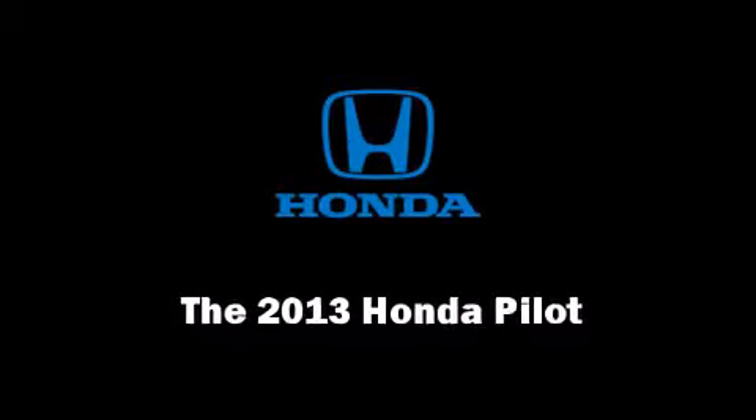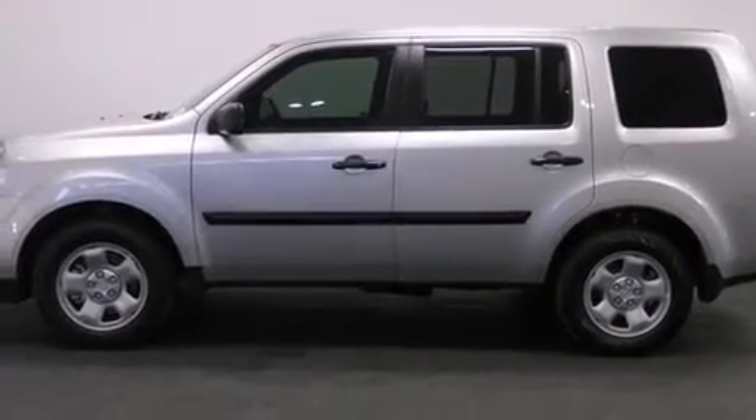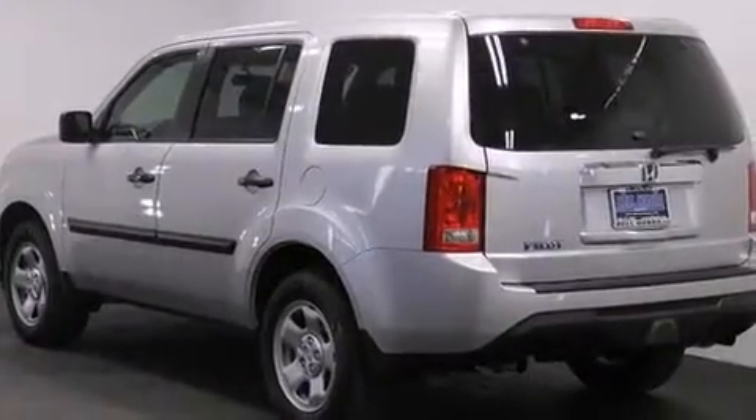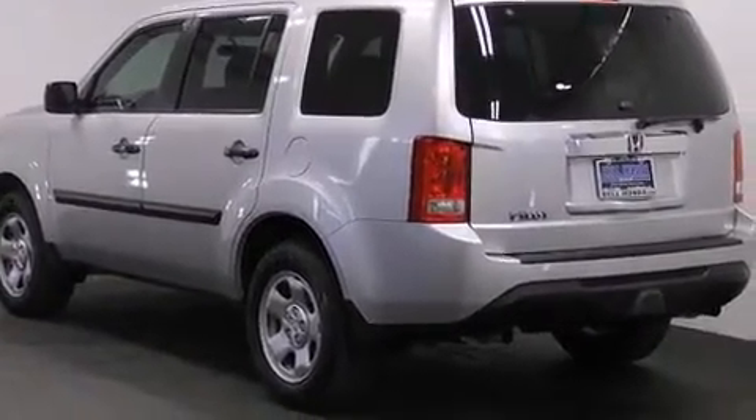Outstanding design defines the 2013 Honda Pilot. It features a front-wheel drive platform, an automatic transmission, and the 3.5-liter six-cylinder engine.